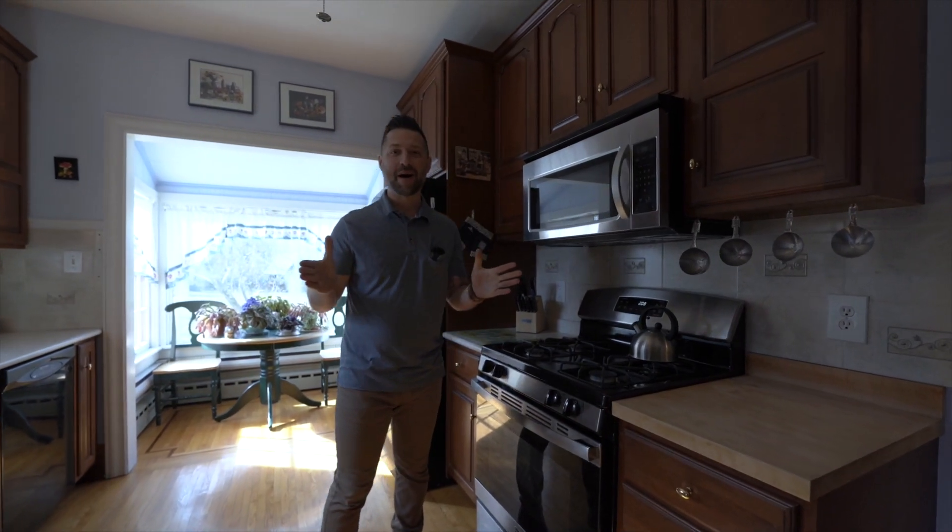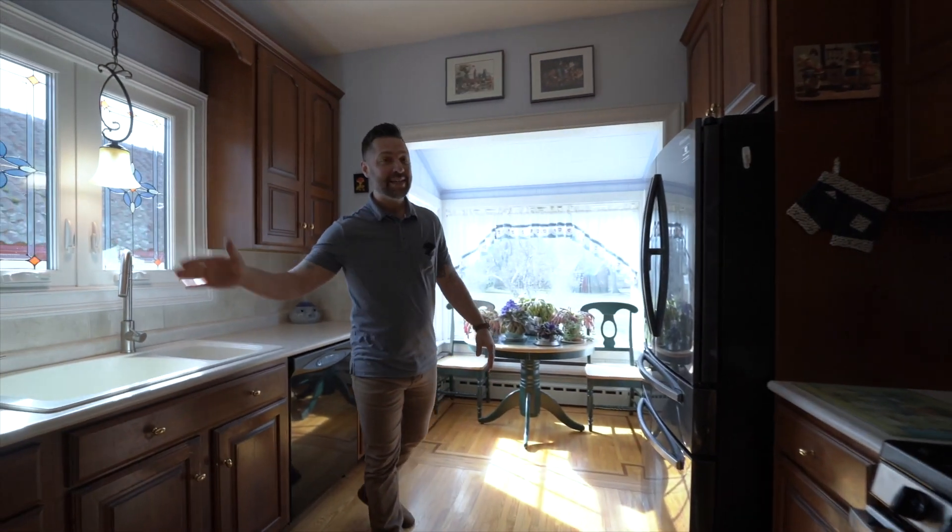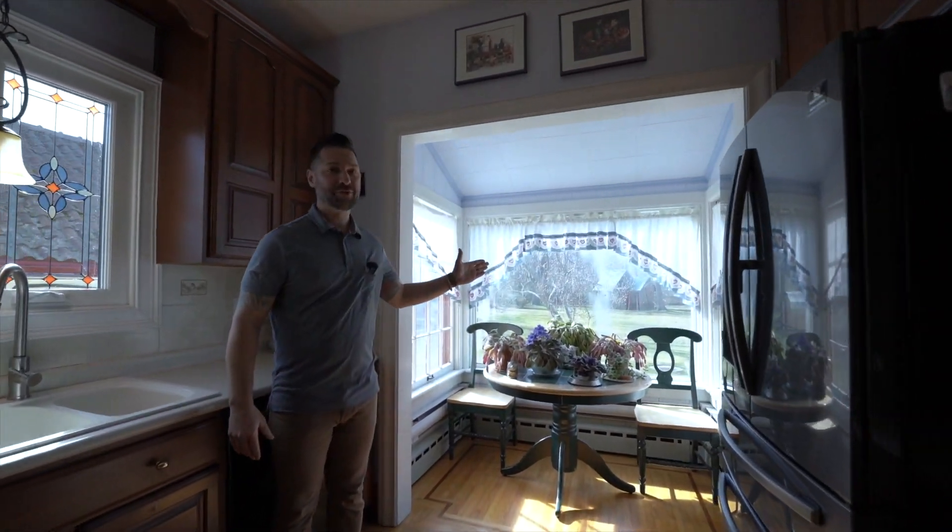Step inside to discover a modern kitchen equipped with stainless steel appliances, a new stained glass window, and a naturally lit kitchen nook perfect for any time of day.